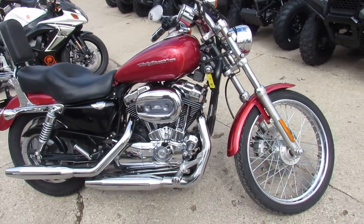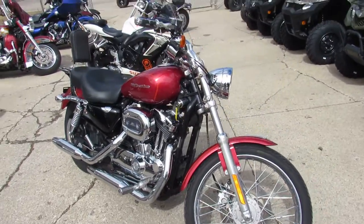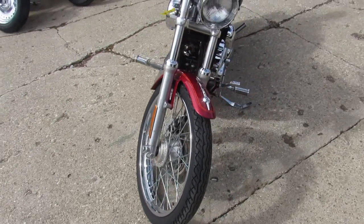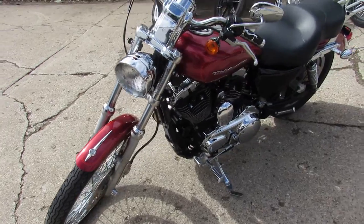Hey fellas, it's used Harley-Davidson headquarters here at Approval Powersports. We got over 600 used bikes, over 400 used Harleys. We offer leasing programs on these Harleys. We got guaranteed financing, out-of-state financing, and nationwide shipping.